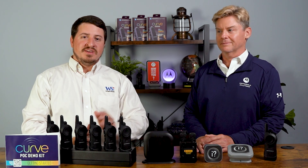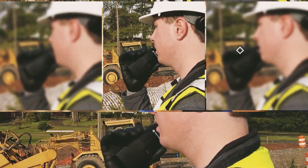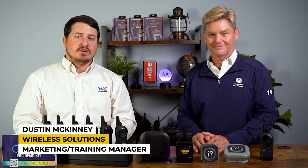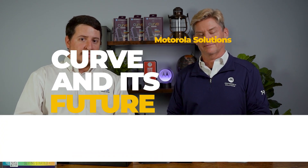We're going to talk about Curve radio use cases and also talk about the ecosystem of future products. I'm Dustin McKinney, Marketing and Training Manager here at Wireless Solutions. I have with me today my good friend and colleague Stuart Jackson with Motorola Solutions. We're going to be looking at some use cases for Curve's Wi-Fi enhanced radio as well as look a little bit into the future of the ecosystem of products that are coming down the line.